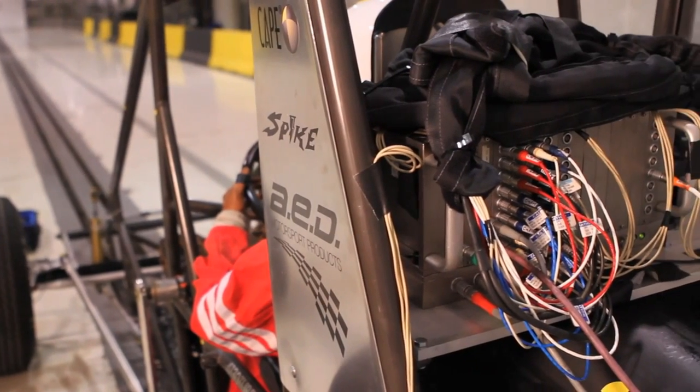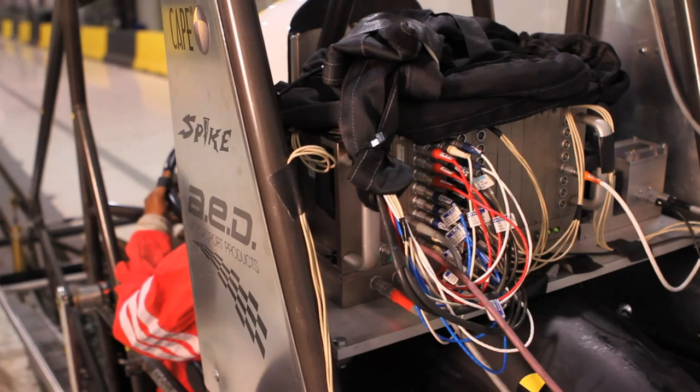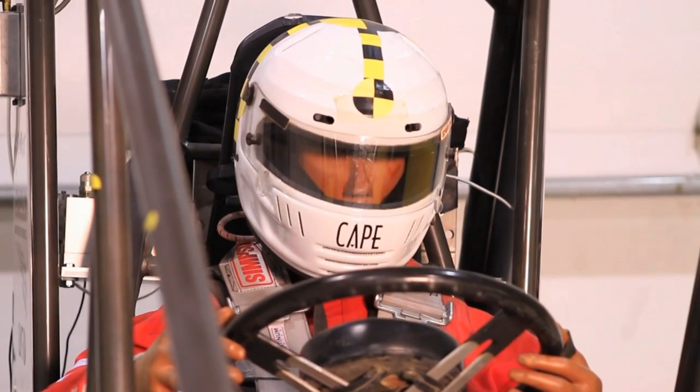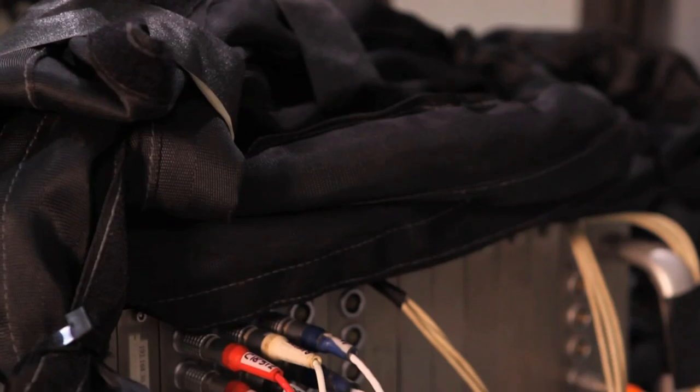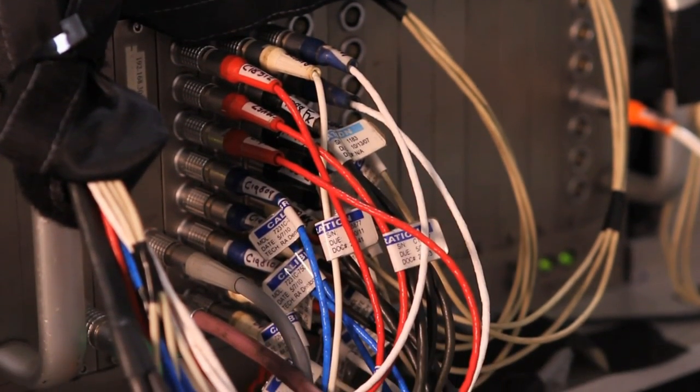We have to put instruments on the vehicle to measure the g-force, and the crash test dummy has instruments throughout. That feeds a signal to a data recorder, also known as a black box, which takes a measurement 20,000 times a second.